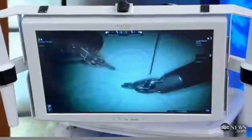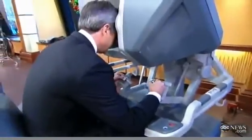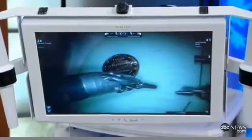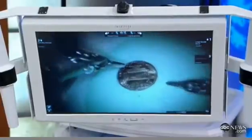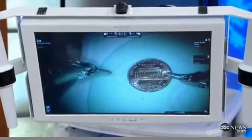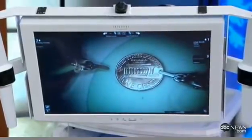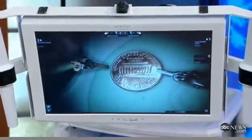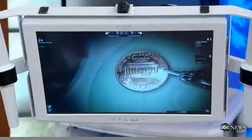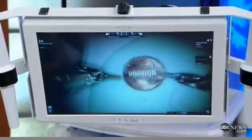No one's bleeding yet — perfect. Just to give you an idea of the magnification: looking at this penny, you can actually see Abe Lincoln sitting inside the Lincoln Memorial. You can't see that with the naked eye. The ability to use the robot and visualize these things is absolutely incredible.